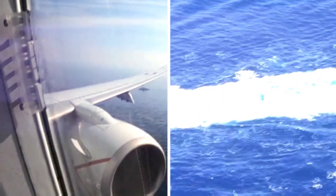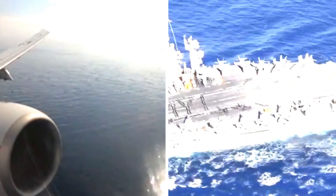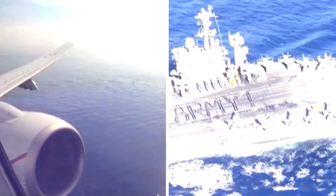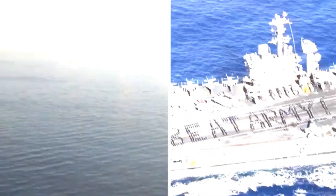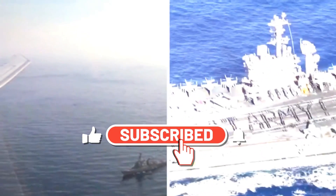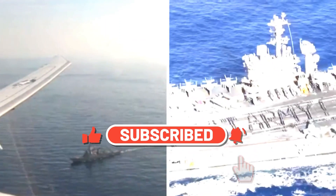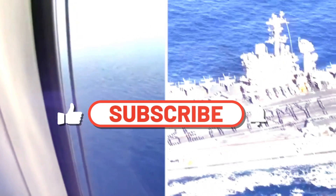The Navy P-8 aircraft, with its exceptional range, endurance, and advanced sensor capabilities, has become a linchpin in modern maritime patrol and reconnaissance operations. Its versatility and ability to adapt to different mission profiles make it an indispensable asset for naval forces worldwide. As technology continues to evolve, the P-8 Poseidon is expected to remain a vital component of naval aviation, safeguarding maritime interests and maintaining security on the high seas.